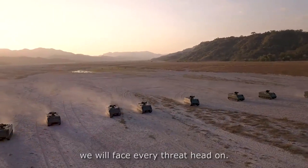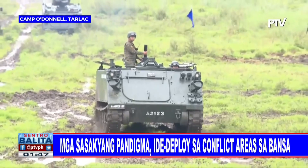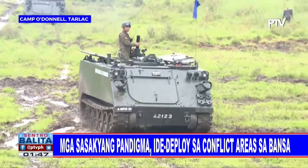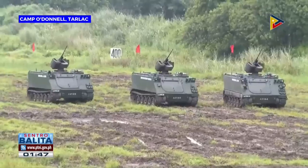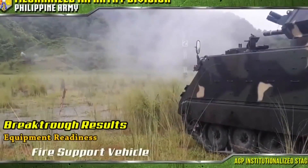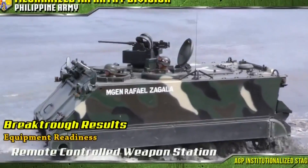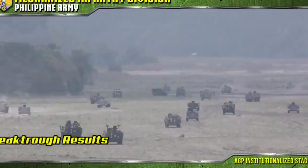A bit of a recap: in 2019, the Armor Division of the Philippine Army received 49 upgraded M113 tracked APCs. This was composed of 44 M113 A2 units with Elbit System 12.7mm RCWS, and 5 M113 A2 units converted into armored mortar carriers with a Soltam 81mm recoil mortar system.